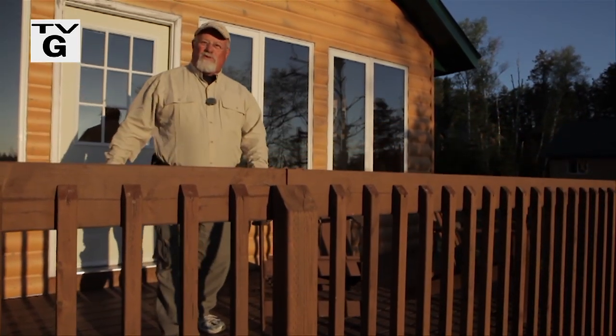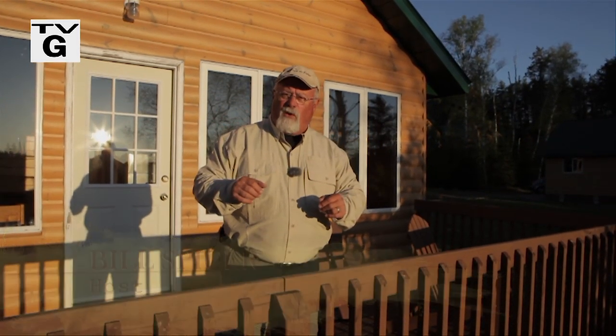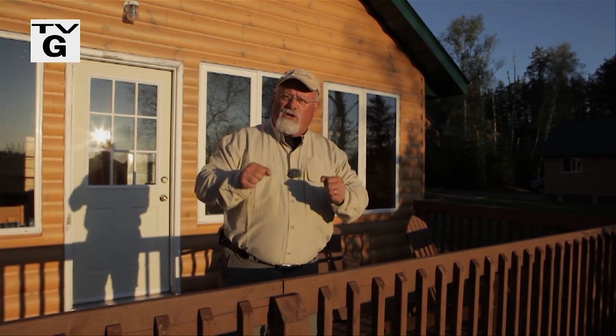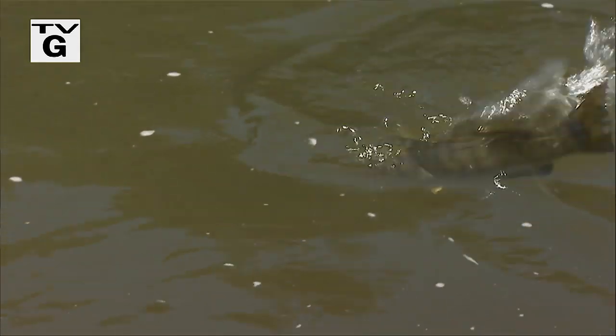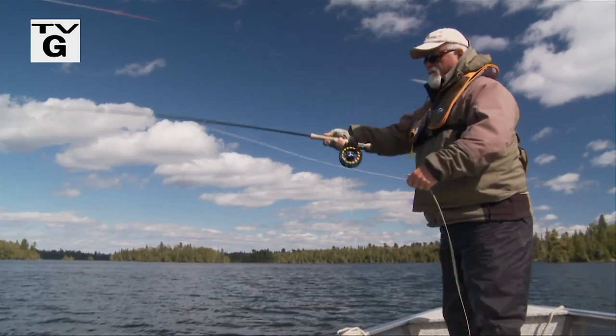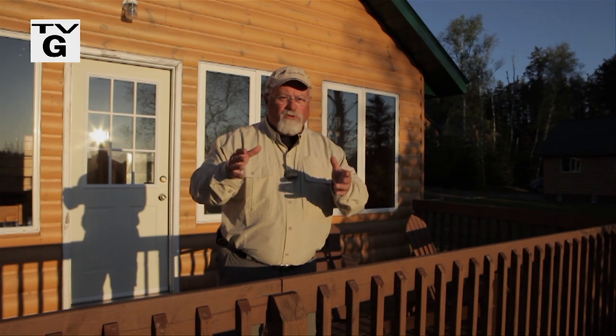Welcome everybody, welcome everyone to The New Fly Fisher. I'm your host Bill Spicer. On this week's show, we're in beautiful northwestern Ontario at Fireside Lodge. Our species this week is like a box of chocolates — we have smallmouth bass, pike, muskie, and lake trout. We'll talk about all the flies, the equipment, and the technique — everything you need to know when you want to come to this part of the country. It's going to be a great show, so stay with us.